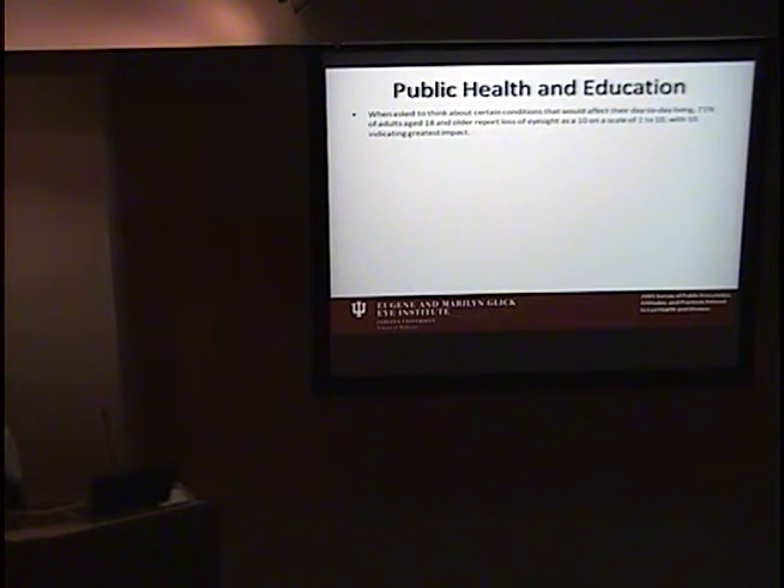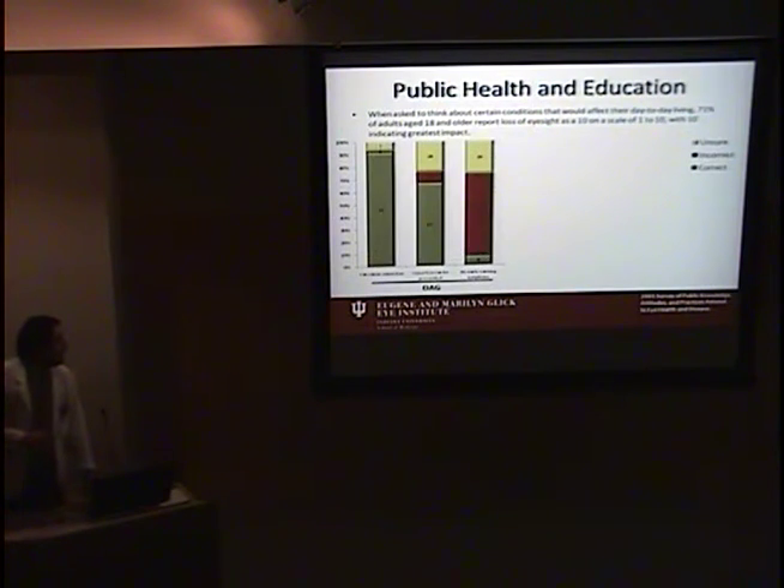This 2005 survey of public knowledge, attitudes, and practices related to eye health and disease was very interesting. It was a very large survey probing many areas of vision-related health. They asked adults to consider conditions affecting their day-to-day living, and 71% responded that the loss of eyesight would be a 10 on a scale of 1 to 10 — the greatest possible impact. People fear loss of vision, yet subsequent questioning revealed that in some cases they don't know an awful lot about it.